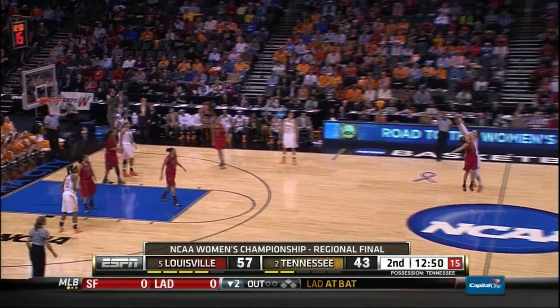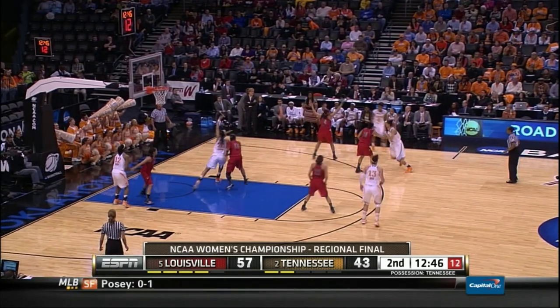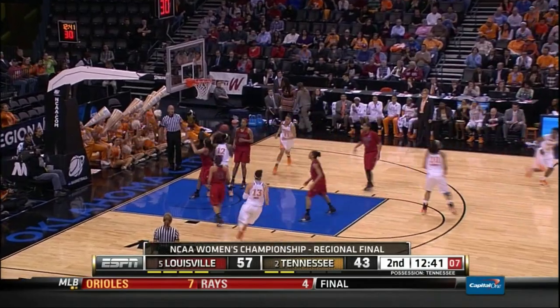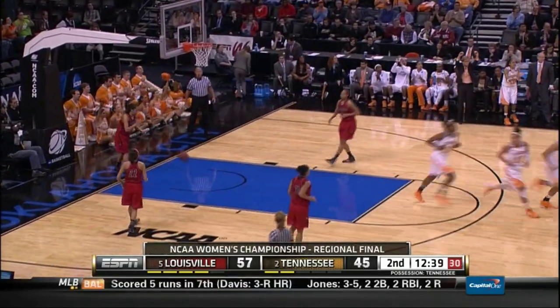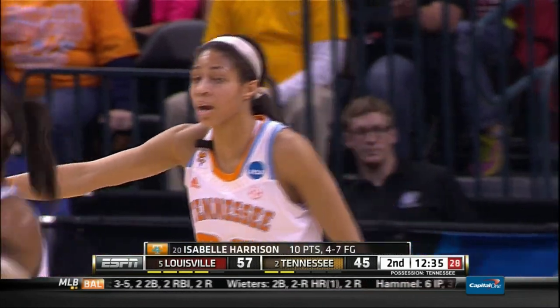Comes out deep to Spaney, Spaney comes into front court, back to Burdick, now on the right wing to Williams. Williams dribbles up, goes high post to Harrison — turnaround 12-footer by Izzy, is good. She has 10. And it's 57-45, Tennessee down by 12.